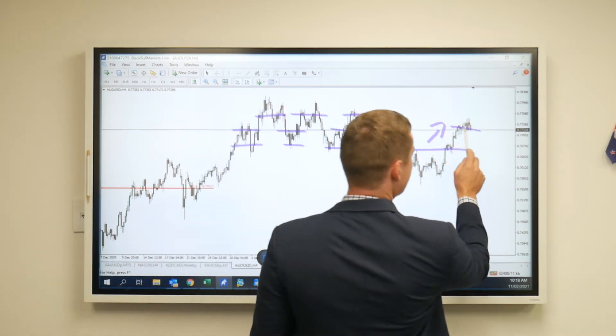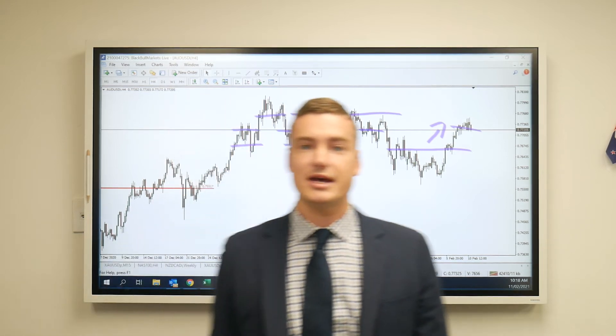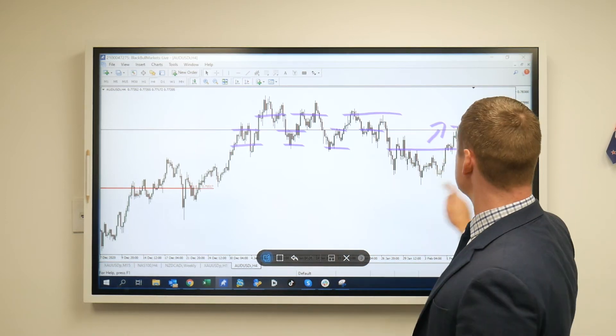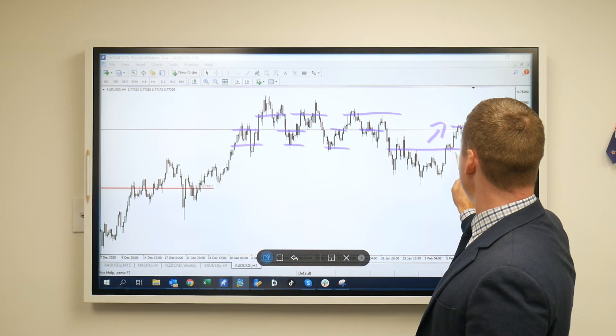As you can see, we've had a bit of consolidation over the last couple of candles, and we could be looking towards a bearish movement to the downside, quite possibly towards this area of support where we've been hanging out in for quite some time. Interesting movement.